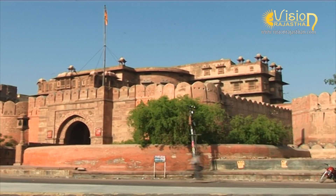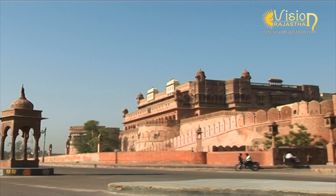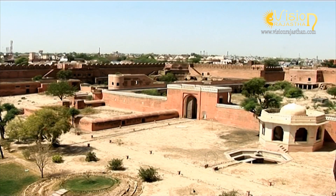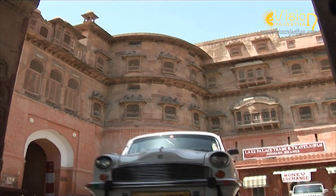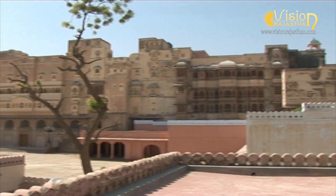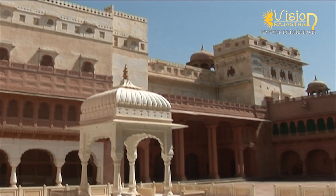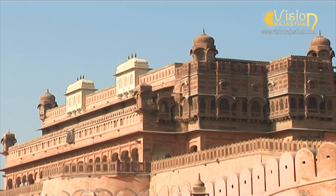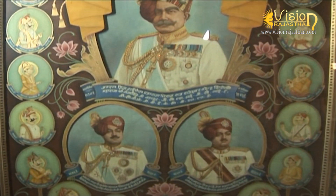This is Junagarh Fort of Bikaner, which is one of the finest Rajput clan monuments. The fort was so well designed that it was often attacked but was never conquered. Raja Rai Singh, the sixth ruler of Bikaner who ruled from 1571 to 1612 AD, was a general in the army of the Mughal Emperor Akbar. He built Junagarh Fort between 1587 and 1593. Within the fort's strong walls there are 37 palaces, pavilions and temples which were built over centuries by the successive rulers.